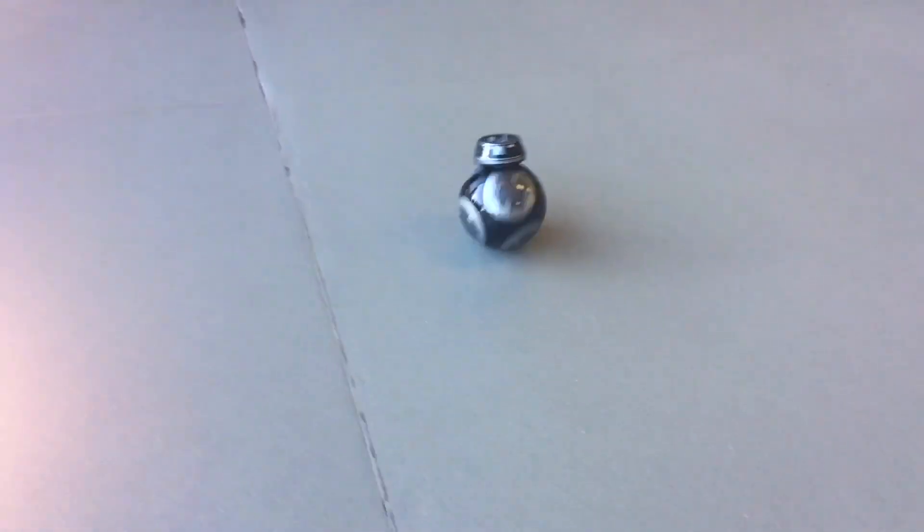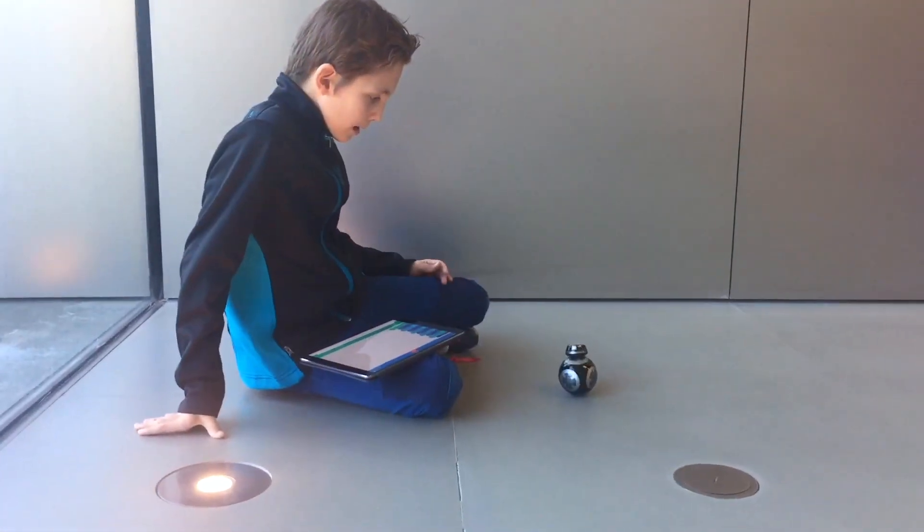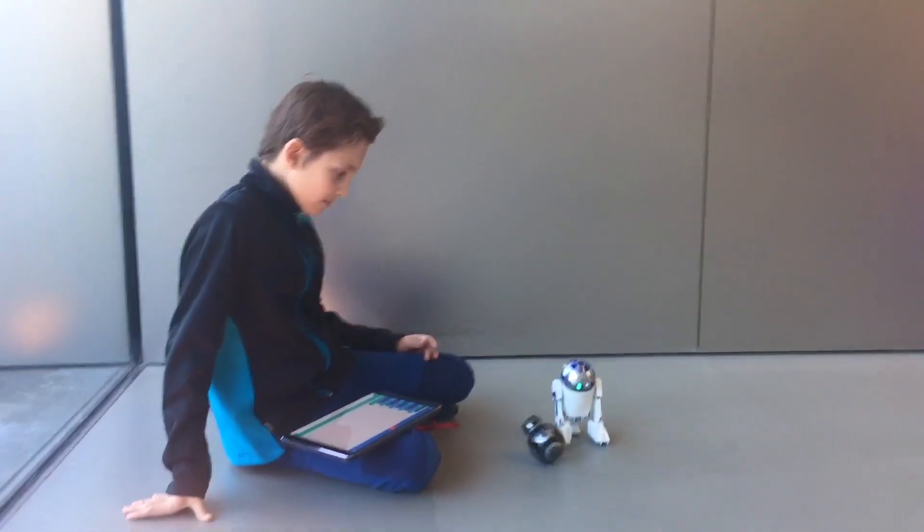Coding the Star Wars droids was pretty epic. We learned so much in just one hour. There was so much more you can do with Sphero EDU.